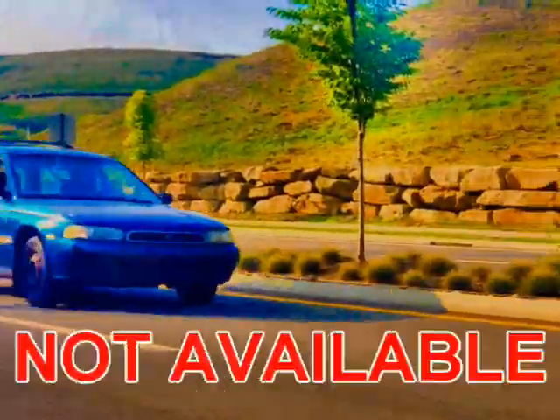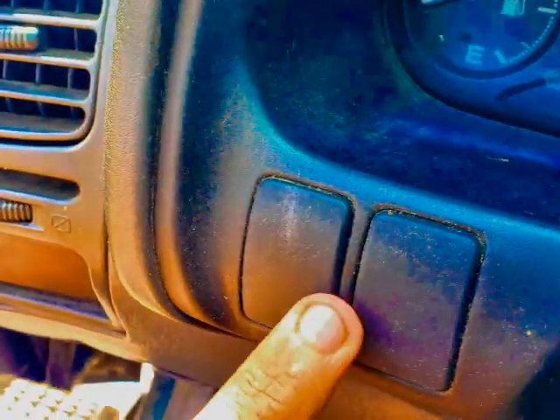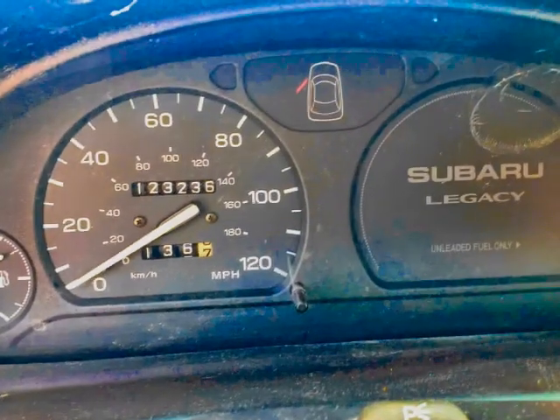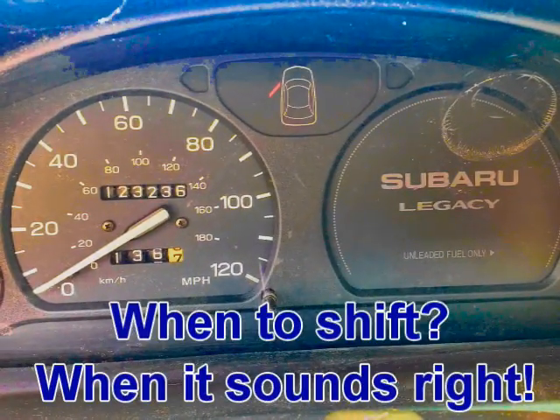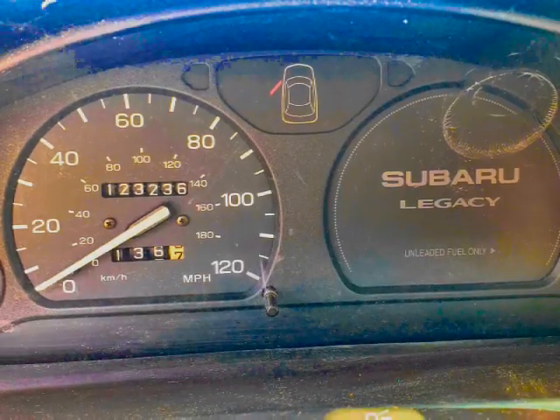Safety features like rear seat headrests and anti-lock brakes — not available. Gauges include a dashboard for options you can't get, and we even put a sticker over the tachometer so every time you check your speed, you can be reminded of just how cheap you are.